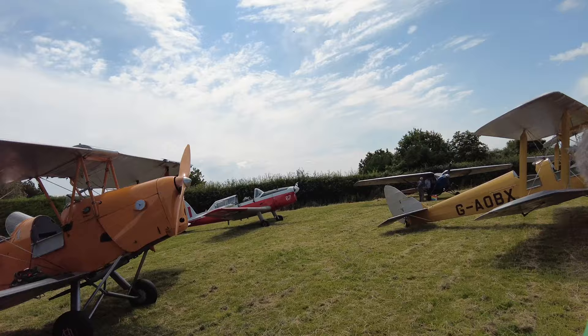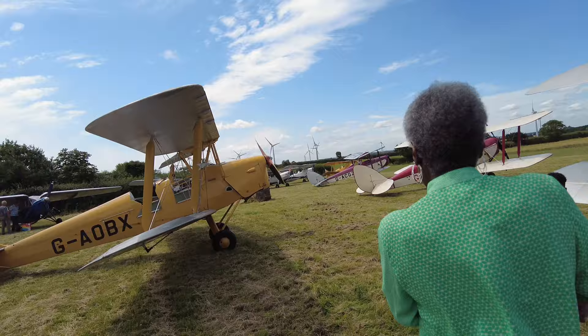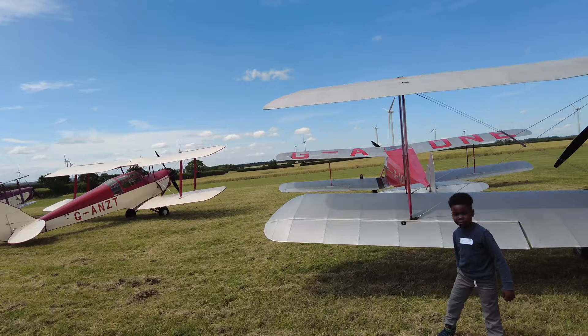We're back at this wonderful air show. We've been here — it's our third time. But this time is really special because we have the littles with us and we have Blair's mom with us as well. This is our first time seeing these beautiful bi-wing aircraft.